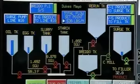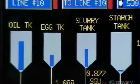A computerized proportioning system extracts the required amount from each tank and sends it to a mixing vessel. A couple of minutes of mixing at high agitation merges the eggs, oil, and slurry into tangy, creamy mayonnaise.